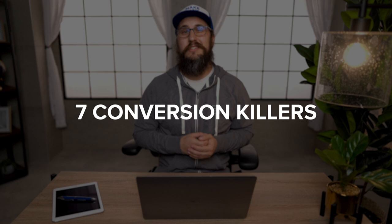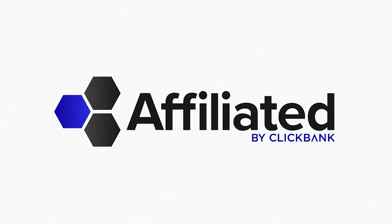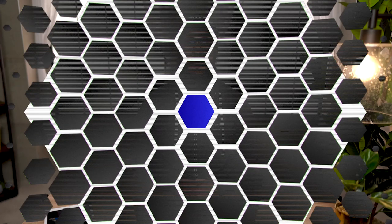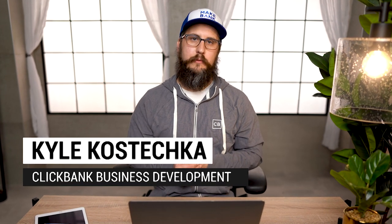I'm going to cover one of the biggest pain points that you might be pounding your head against the wall with as an affiliate marketer, which is when your offer doesn't convert. We're going to cover seven conversion killers that you might have on your page right now. I get affiliate marketers coming to me every single day frustrated because they're not getting the results that they expect from their landing pages, so we're going to cover seven of the biggest common mistakes that those people are making.